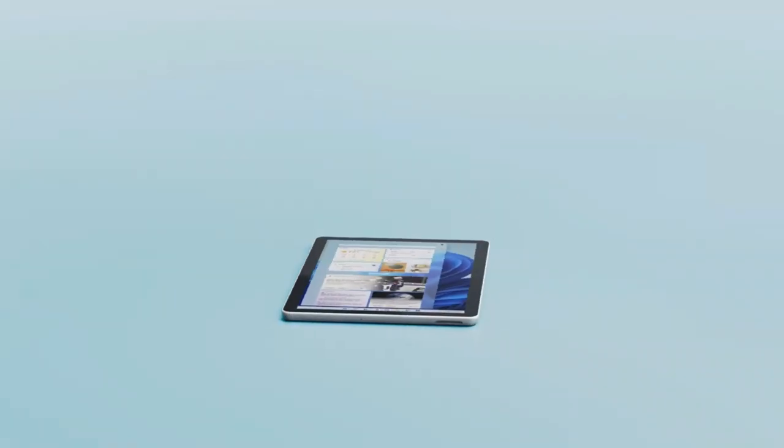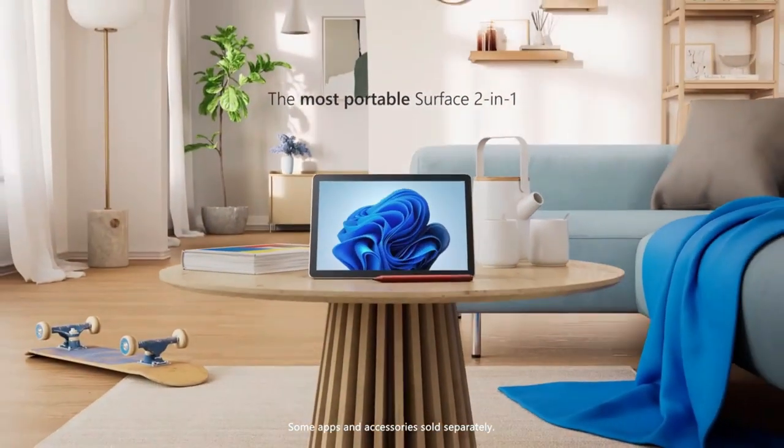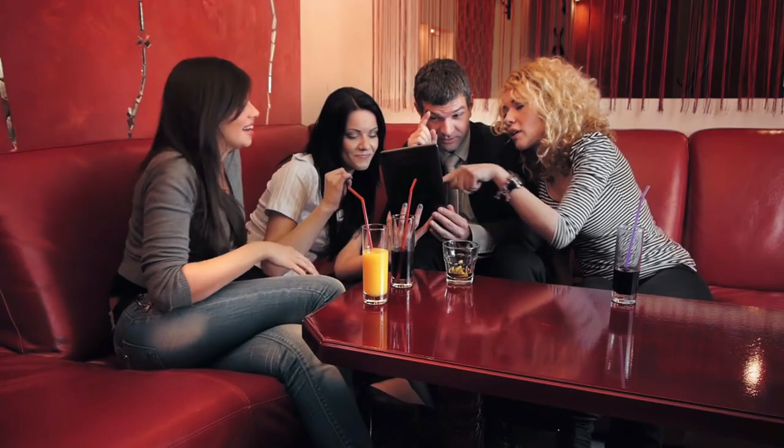From sleek designs to powerhouse performances, we've got it all covered. You can grab any of these technological marvels through the Amazon links available in the pinned comment and description box below. So stay tuned because you're about to discover the perfect tablet that meets your every need.